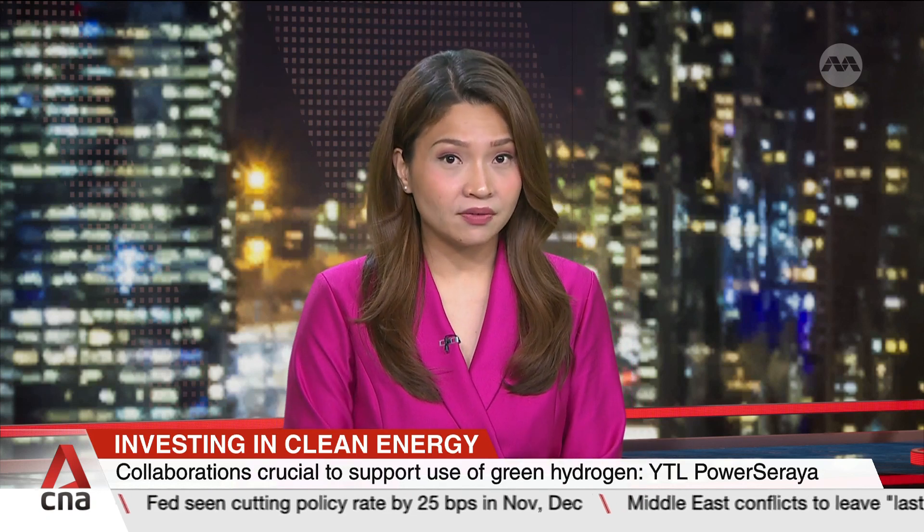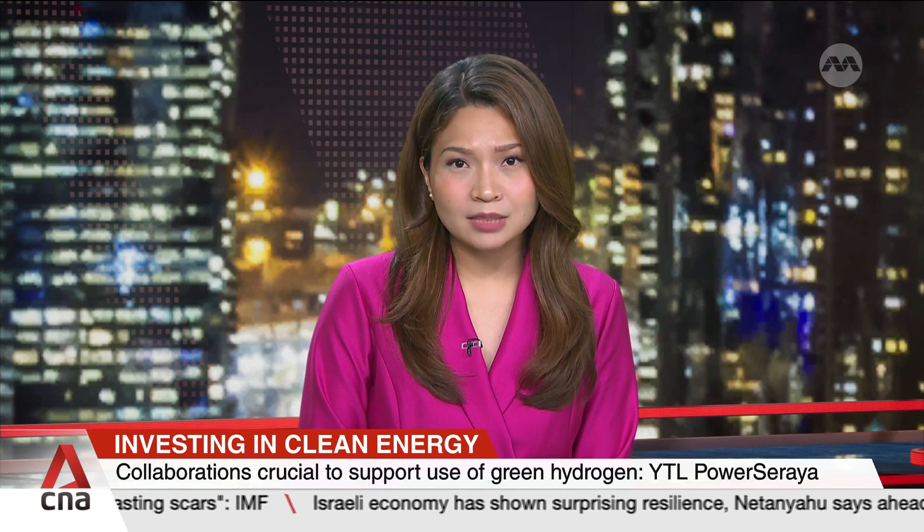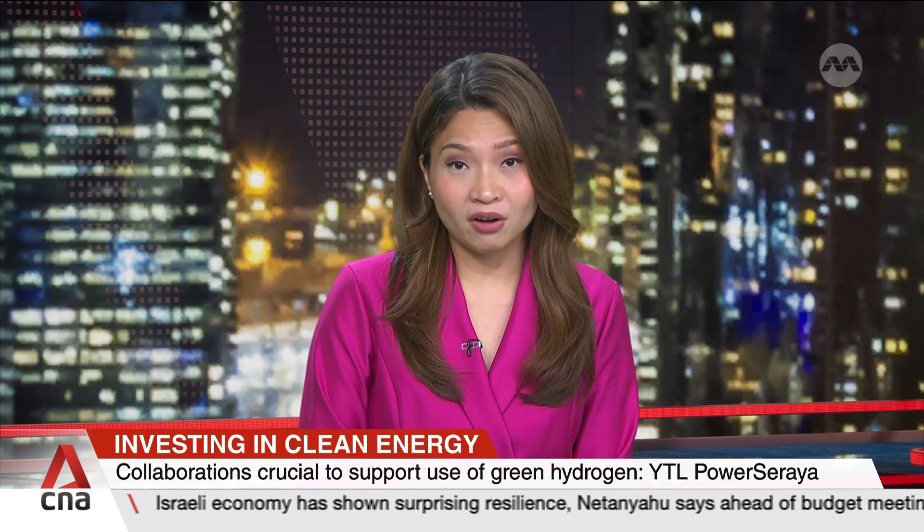Jurong Island's upcoming hydrogen-ready power plant represents a major step up in Singapore's sustainability efforts. The plant's energy supplier, YTL Power Soraya, stresses that its effectiveness relies on cooperation among different jurisdictions. This will be vital for building the necessary systems to support green hydrogen use. Nadira Zaidi spoke with its group CEO John Ng.